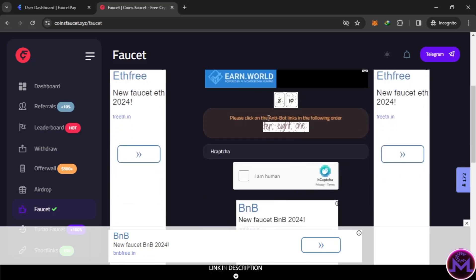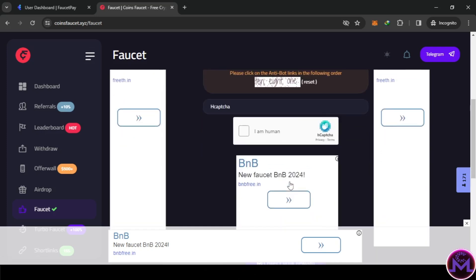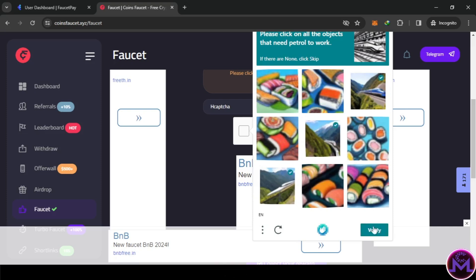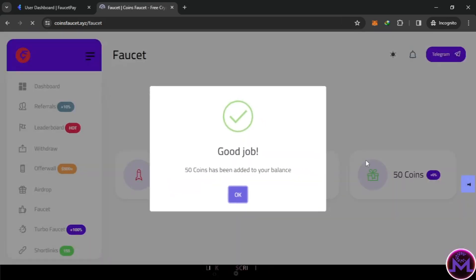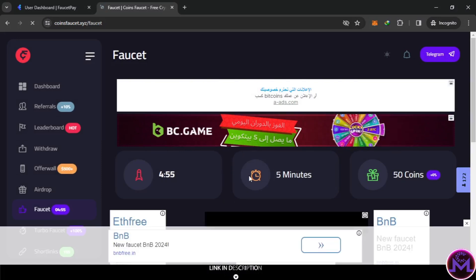For the faucet, you complete a captcha - for example, enter 10, 8, 1 on the table. Each captcha shows most likely three pictures. Let's verify and collect. As you can see, it's a very simple website. Every hour you can reach the minimum and withdraw from this website.